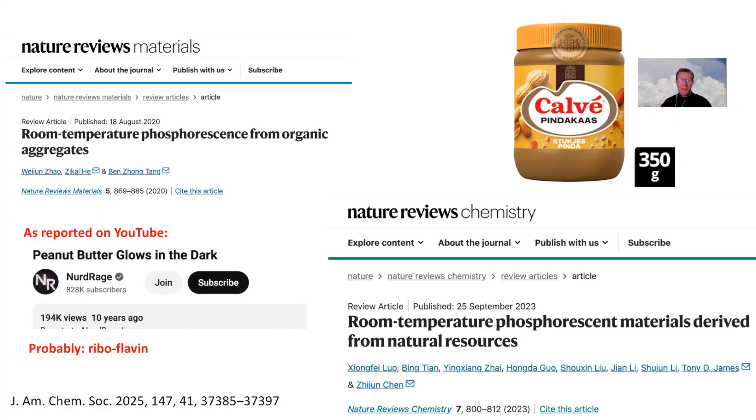Last but not least, room temperature phosphorescent materials are getting a lot of attention. Here we see two recent review papers. These materials can, for instance, be used in safety features in banknotes. Even peanut butter shows a glow-in-the-dark effect, but that is probably due to riboflavin, also called vitamin B2. Thank you for your attention.